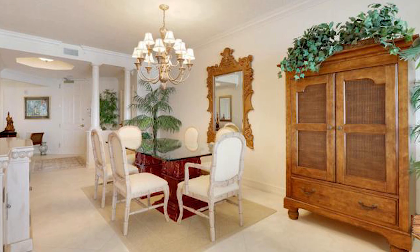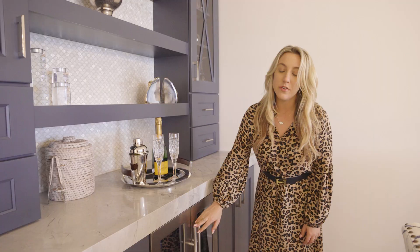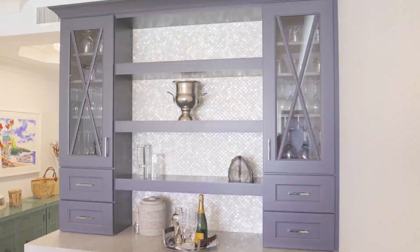A must-have for our client was a bar in the space. There originally was no bar in this condo and we needed to add it. So we built this custom cabinetry and added a beautiful shell backsplash to it. We also added an undercounter refrigerator and extra storage.